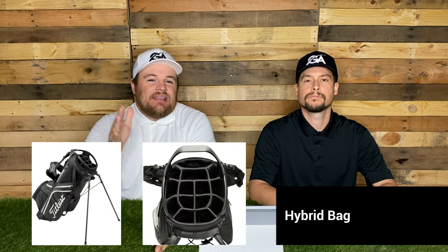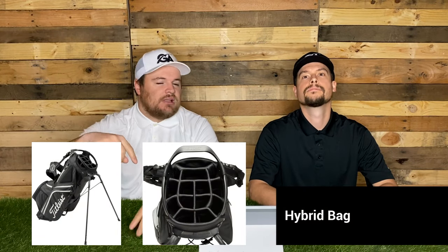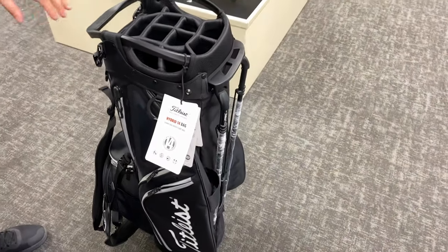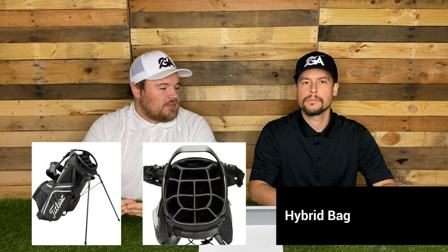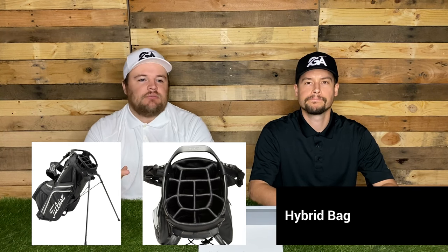The next one is a hybrid bag — a combination between the stand carry bag and the cart bag. A lot of times these bags have 14-way dividers and a little bit more pockets, but they do have the two legs as the stand. This is actually the bag I would probably recommend to most golfers. You have plenty of pockets, your clubs are nicely divided, and it's heavier than the carry bag but not so much that it would kill you to walk 18 holes with it. Whether you're going to the driving range, setting it up next to you, or throwing it on the cart — it's just a good blend of both.